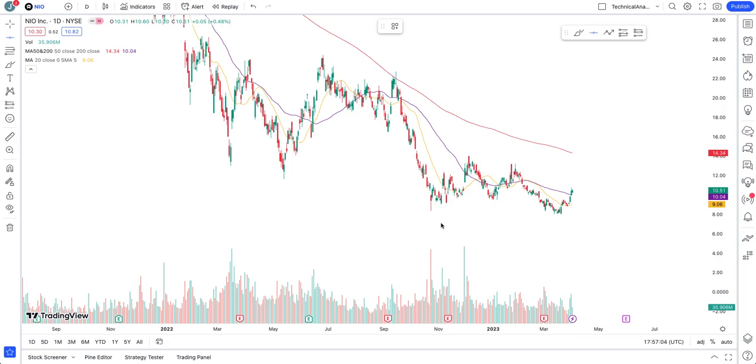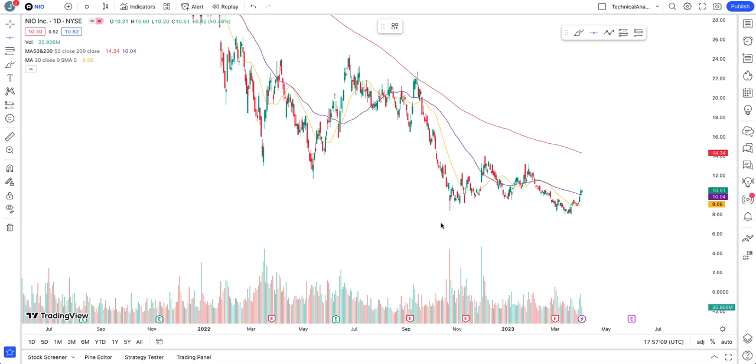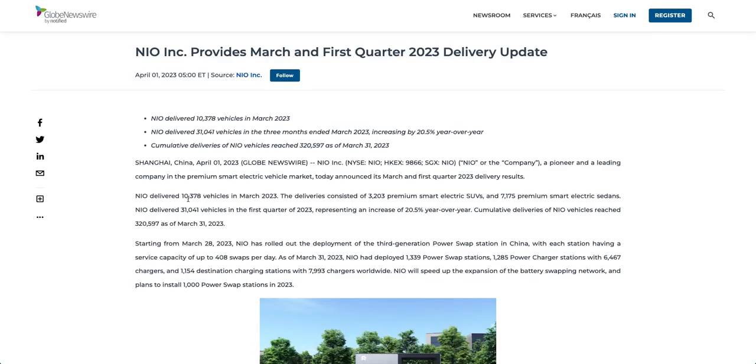Please remember none of this is financial advice and is only for education purposes. Please hit the like and subscribe if you like watching my videos. Now before jumping into technical analysis of the NIO chart, let's go to the NIO deliveries. For the month of March 2023, NIO delivered 10,378 vehicles.